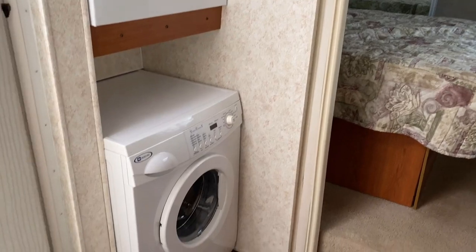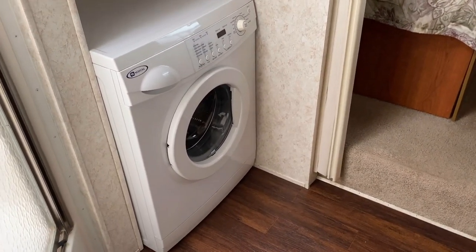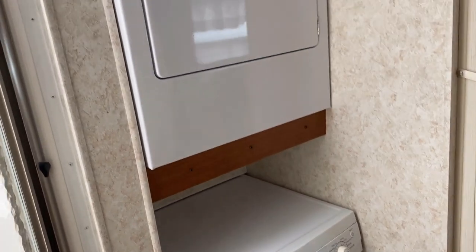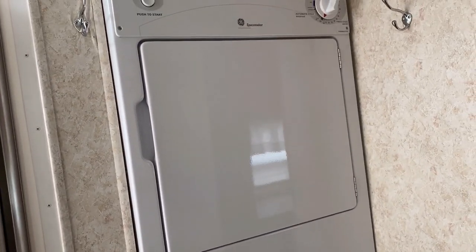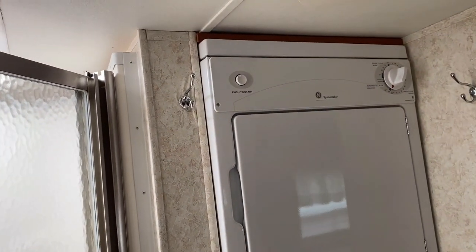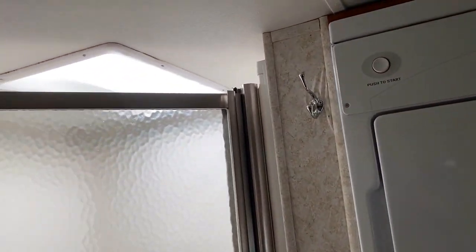Sliding back upstairs — we got the stacked washer-dryer units right here. You've got a Maytag down below and a GE up above. I guess it doesn't matter if they're not exactly 100% matchy-matchy — the point is you put your matchy-matchy socks in there.